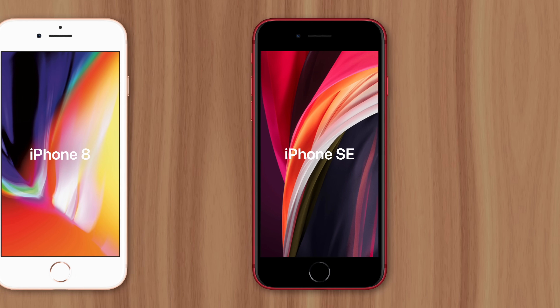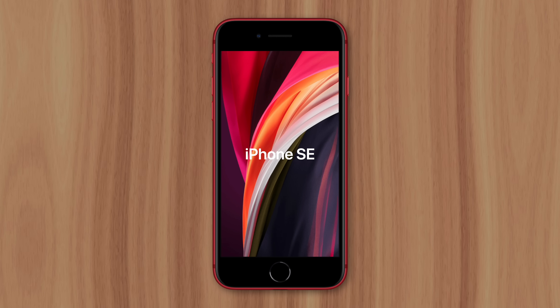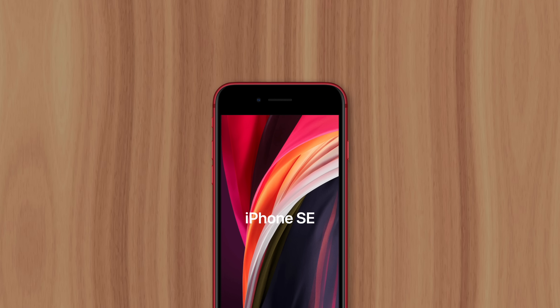Some people like the home button and think of it as a benefit that other models are missing, but it's really just Apple recycling old parts to keep profit margins high on their lowest cost iPhone model. This is Greg with Apple Explained, thanks for watching till the end, and I'll see you in the next video.